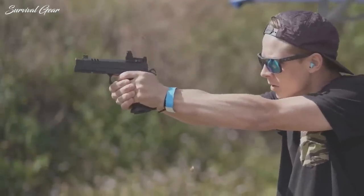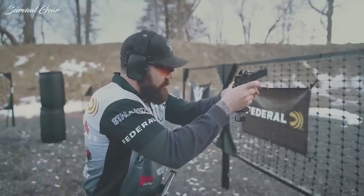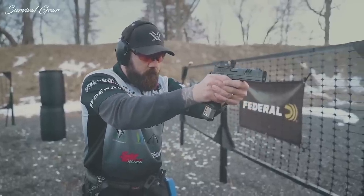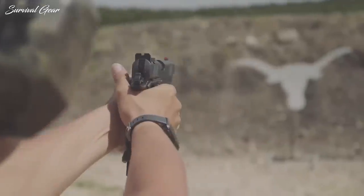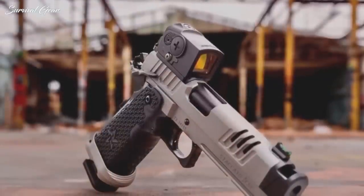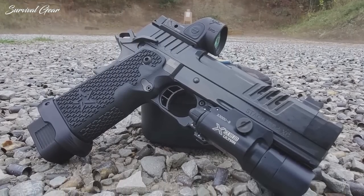The combination of negligible recoil, a trigger that's super easy to ride, and a red-dot optic that shaves time off reacquiring your sight picture all equals fast, easy, and repeatable follow-up shots. The incredibly soft shooting makes the firing experience feel downright like a toy — and I mean that in a good way. The sore point is the cost: the price of the Staccato XC in the basic version reaches $4,299.